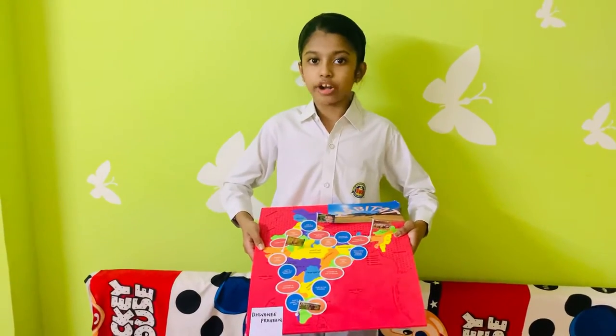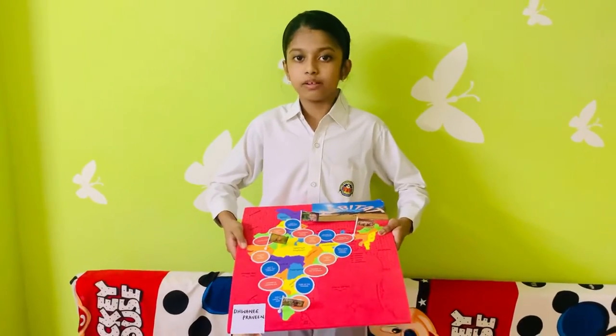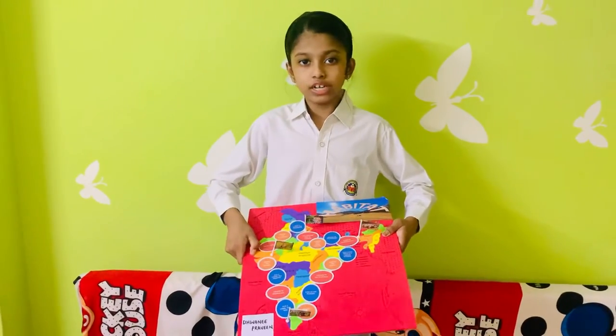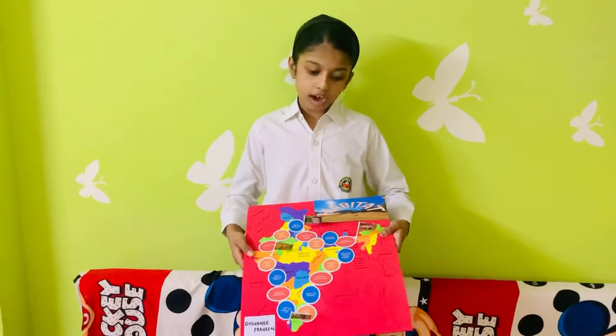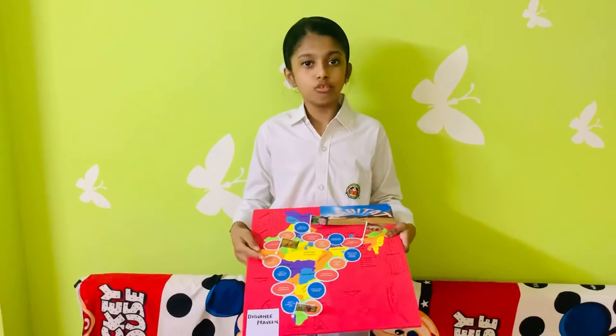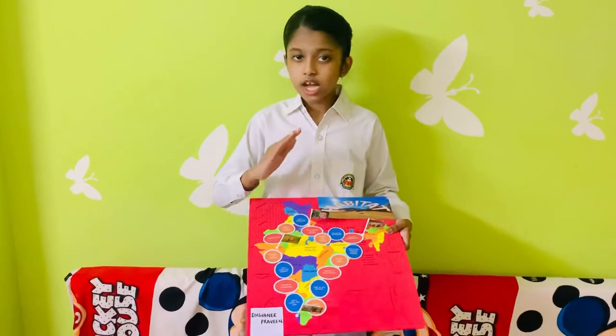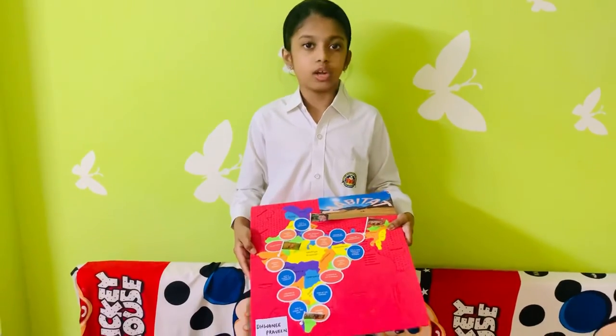Similarly, each orange card will have different questions and the orange bubbles will have the names of different states that the animal has to cross in its path. If the answer is correct, roll the dice and move forward by the same number as the dice. If the answer is wrong or no answer is given within one minute, the player has to move one bubble back.